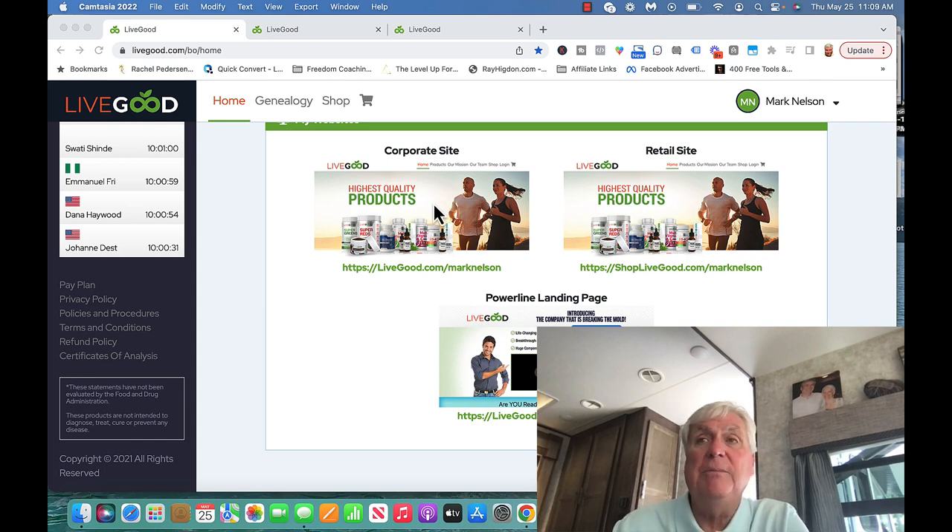One website is where you send people if they don't want to be an affiliate, which is very foolish because an affiliate is only a one-time fee of $40. They can become a member for $9.95 and enjoy the discounts — the products are 50% to 70% less than Amazon or what you get in a store. You also have a site where people can just pay retail prices, though why they would ever do that, I have no clue.